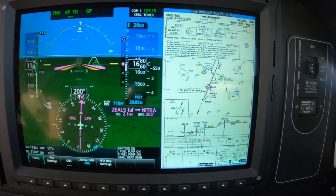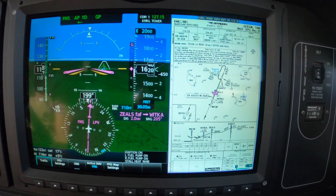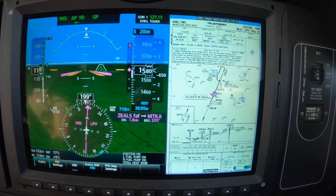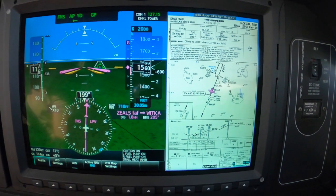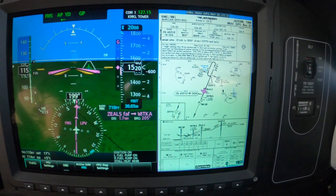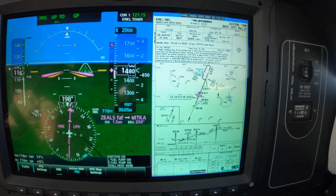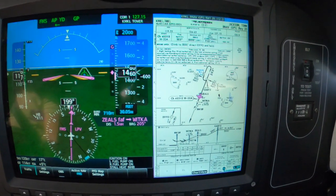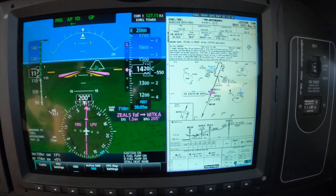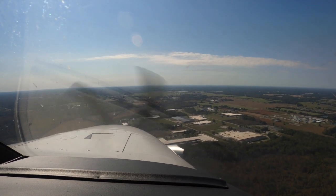Inside the marker we want 120 knots. We're a category Bravo aircraft and we have the energy — for the missed we keep this configuration until we either have to go around because we don't see the runway, or until we see the runway and plan to continue. At some point we see the runway — in this case we do.